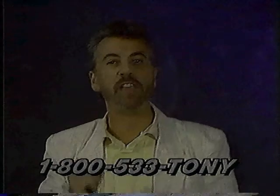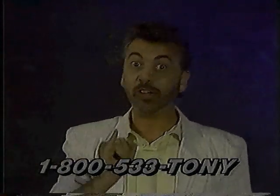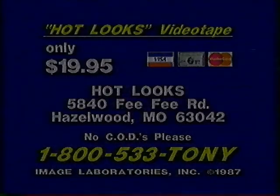Hot Looks is the perfect gift for that special person in your life. Here's how you can get your copy of Hot Looks with me, Tony Beckerman. To order, have your credit card ready and call 1-800-533-TONY, 1-800-533-TONY, or rush $19.95 check or money order to the address on your screen.